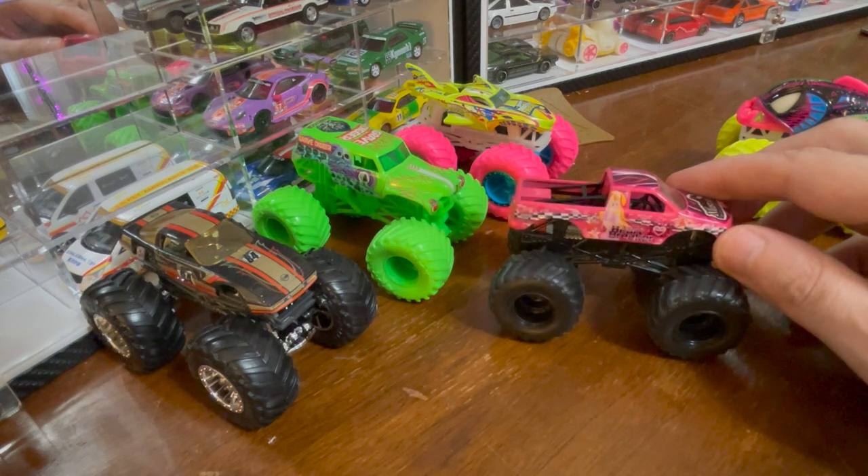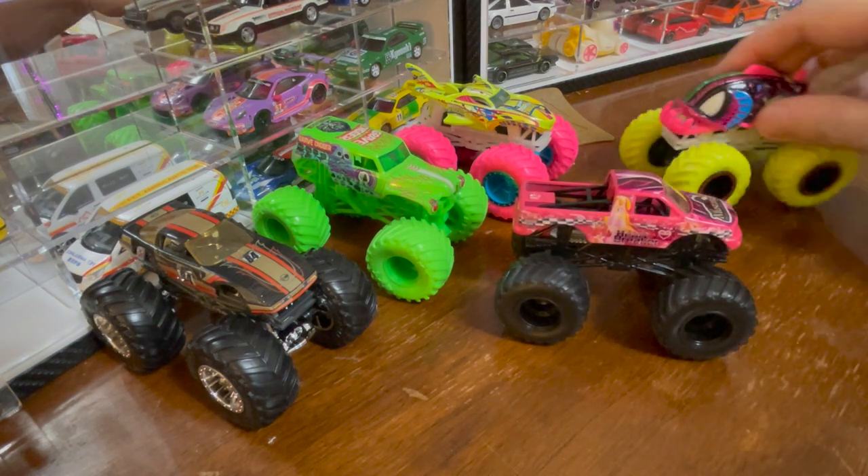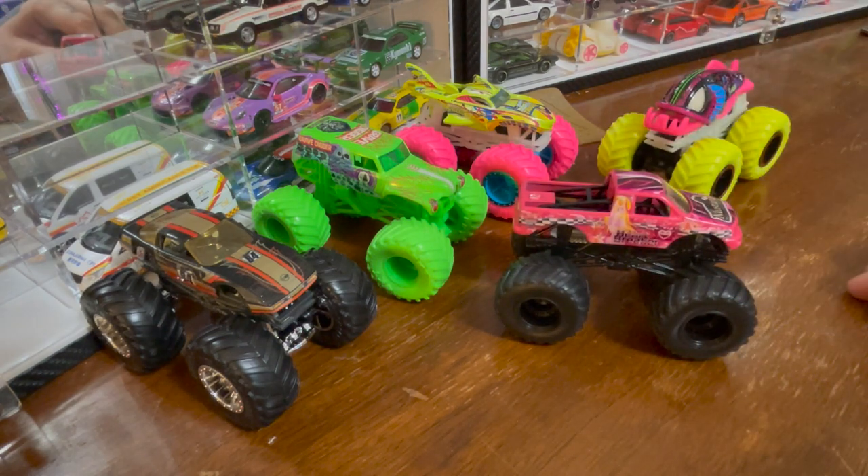I paid for this with blood. I hope that you're having a nice day and that you enjoyed seeing these Hot Wheels.